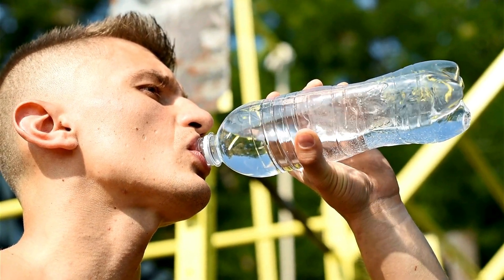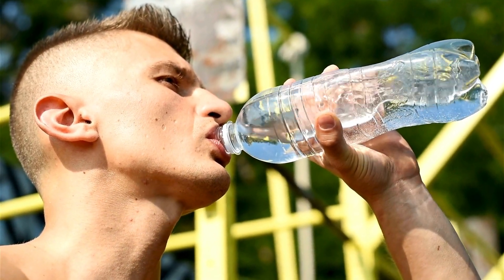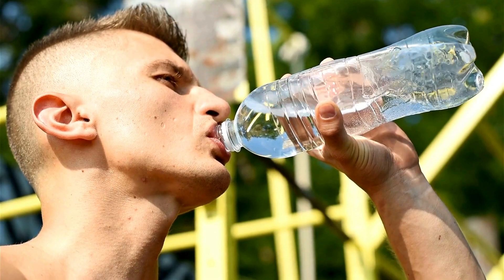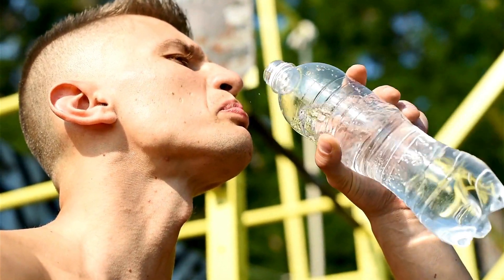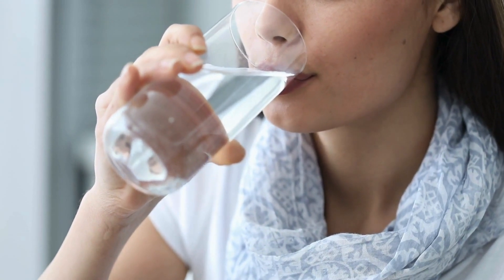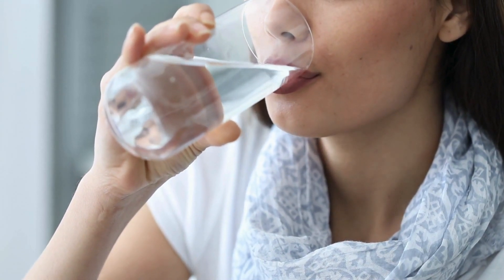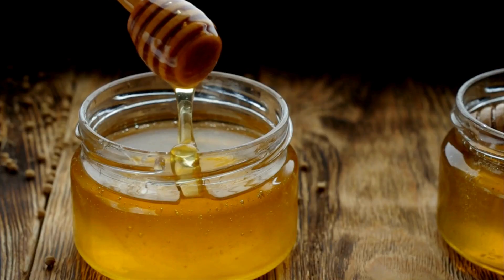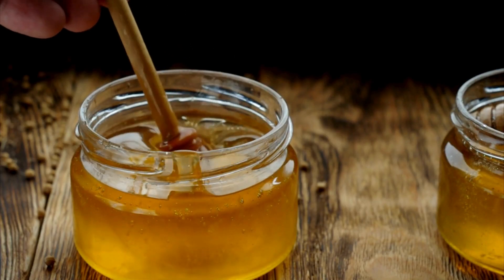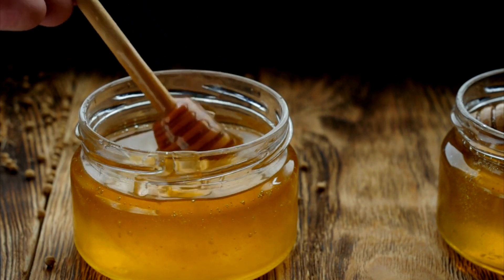The power of hydration. Our journey begins with the simplest yet one of the most effective remedies: hydration. Drinking enough water is crucial as it helps to moisten the throat and alleviate itchiness. Warm teas like ginger, peppermint, or chamomile can soothe the throat and reduce cough intensity. Adding a spoonful of honey to your tea doubles the effect, thanks to its antibacterial properties and ability to soothe the throat.